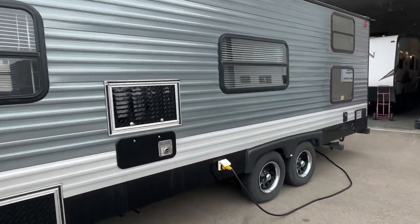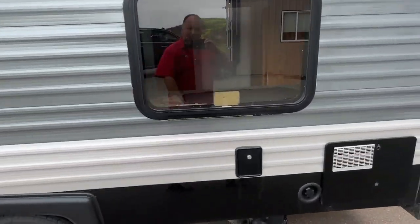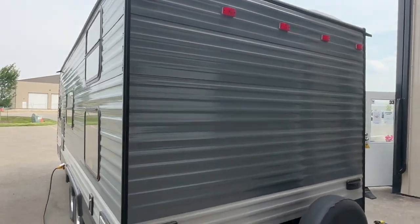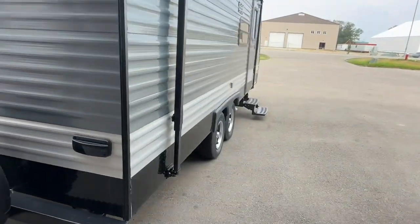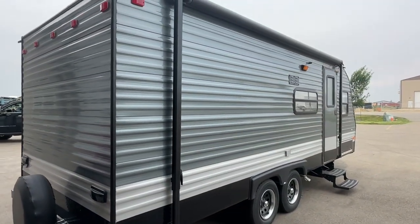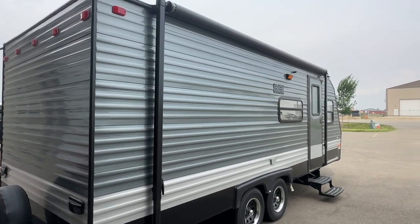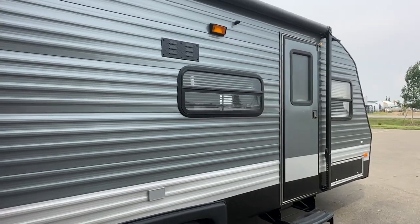There are no decals on it — he had his company logo on the side and took it off, but he did a really good job with the aluminum. You can reach us at Stoney RV. My cell is 780-777-8134, or call the shop at Stoney RV 780-968-3333. Thanks for watching our video of this Wilderness travel trailer.